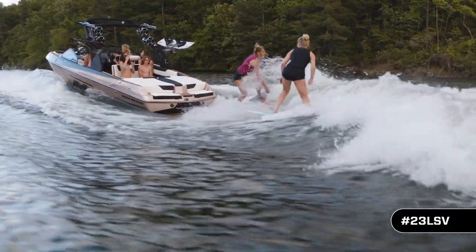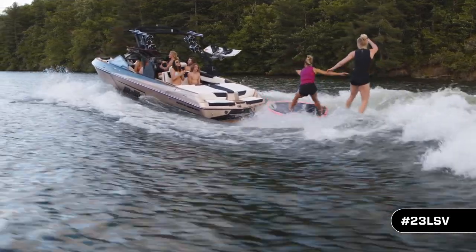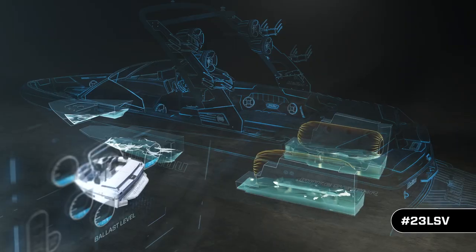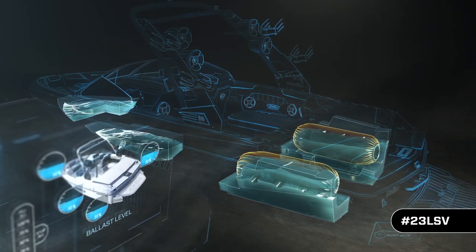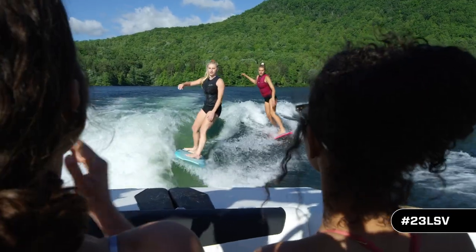Create clean, perfectly formed swells effortlessly with Malibu's exclusive integrated surf platform that includes the Power Wedge 3, Quad Heart tank ballast, and award-winning surf gate that creates the perfect wave while keeping your boat straight and level.